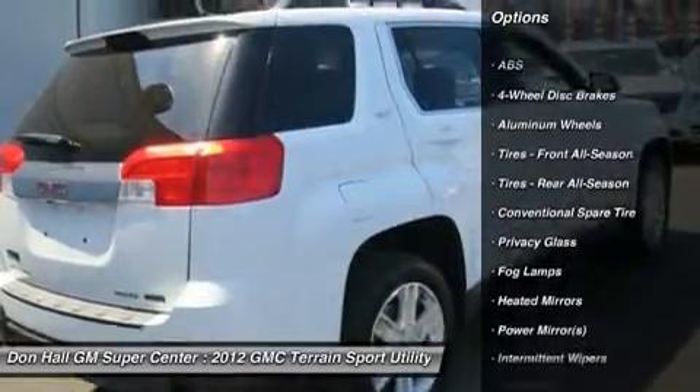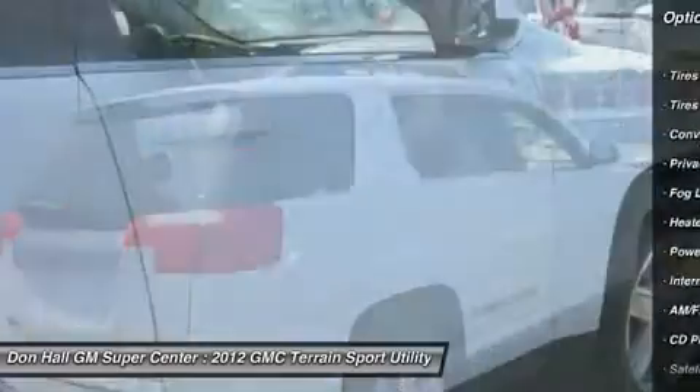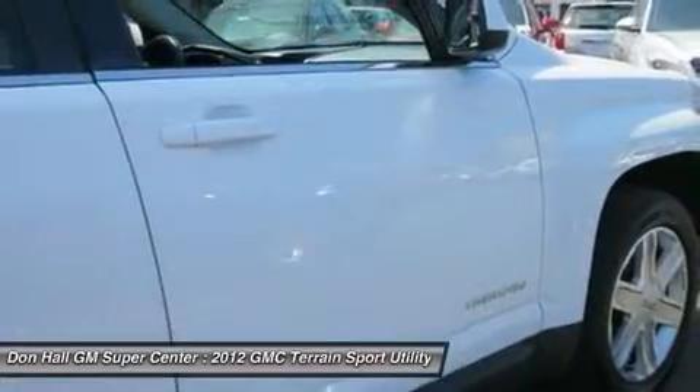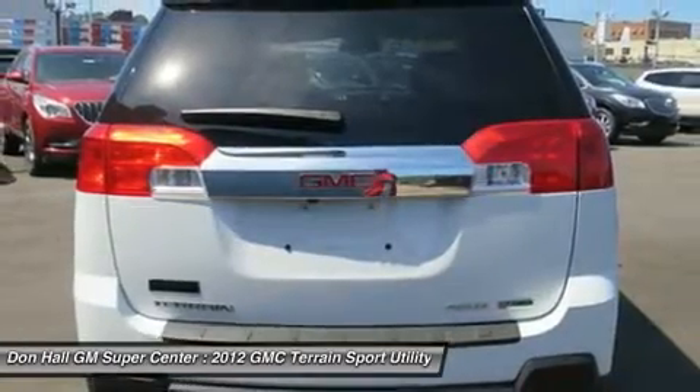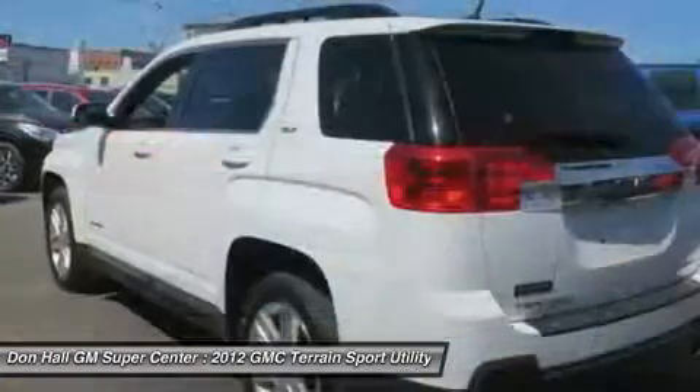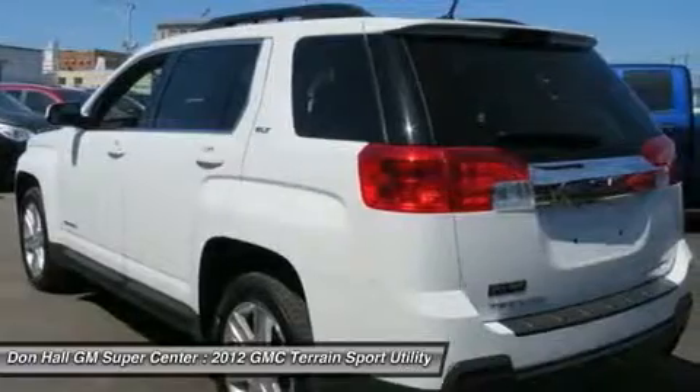What stands out about this Terrain is its great gas mileage. GM has the all-terrain rated at 29mpg highway. This is a one-owner unit and is clean inside and out. Comfort and reliability — fully loaded and ready-to-go price, a real bargain.